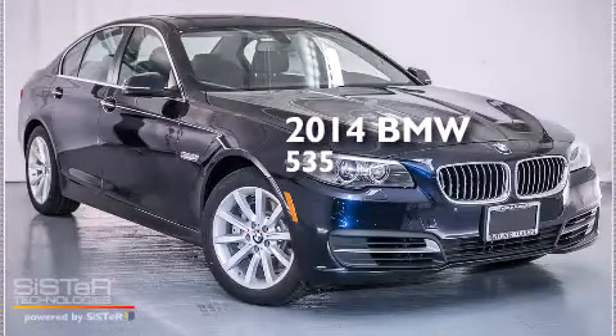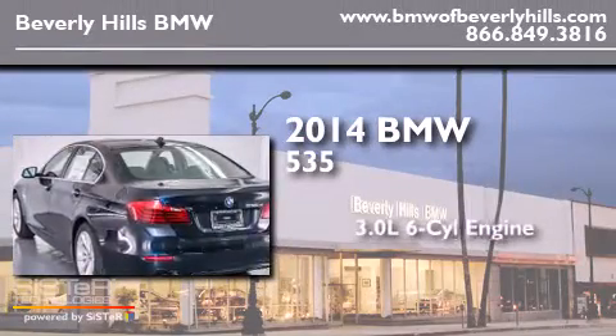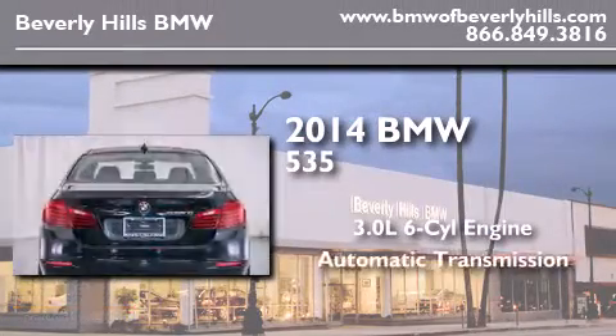This is a brand new 2014 BMW 535. It features a 3.0 liter six-cylinder engine and an automatic transmission.